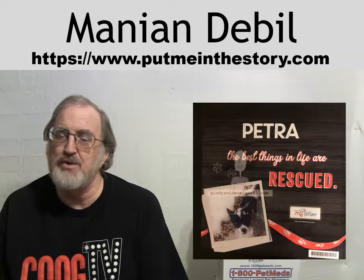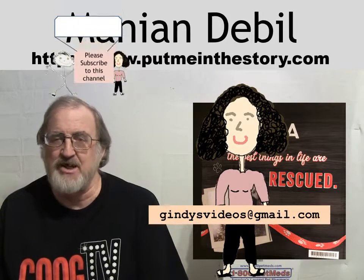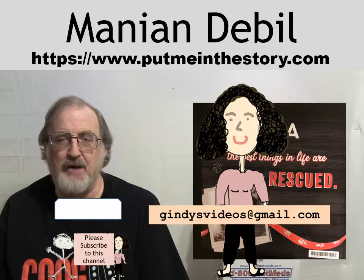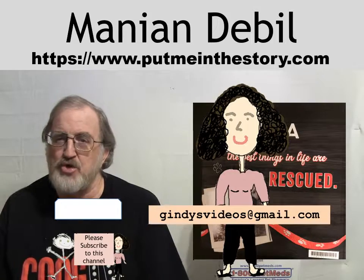You can find the URL on screen for Put Me in the Story. If you try one of these books and you like it — or hate it — either way, drop us an email at gindysvideos@gmail.com. That's G-I-N-D-Y-S-V-I-D-E-O-S at gmail.com. Like us if you would, and please subscribe to this channel on YouTube.